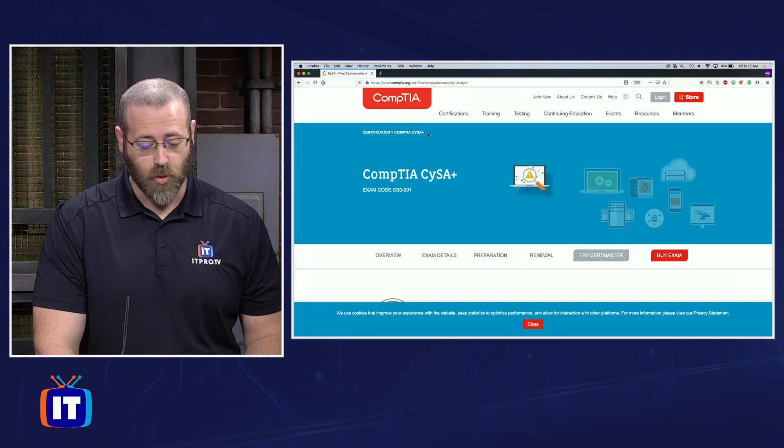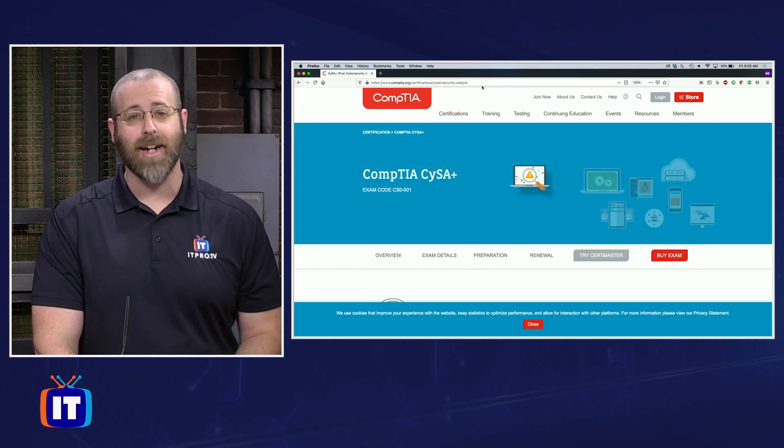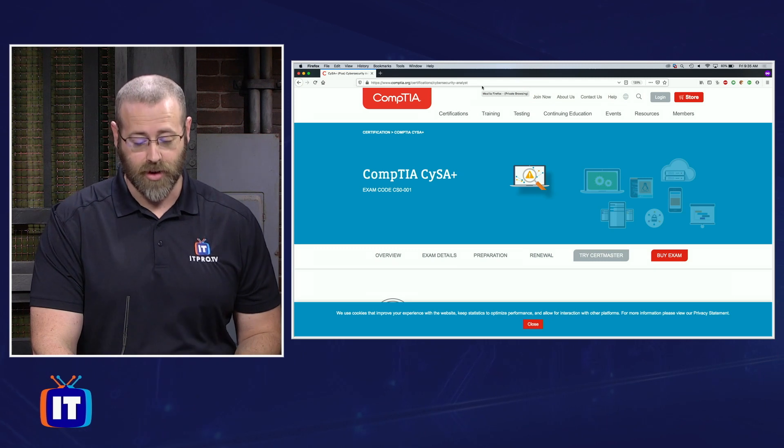So what does that mean? Let's jump into CompTIA's website and see what they have to say about that. If you go to CompTIA.org/certifications/cybersecurity-analyst, that should get you to the page that I'm on right here.